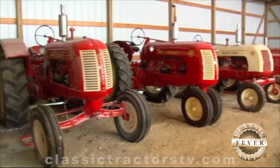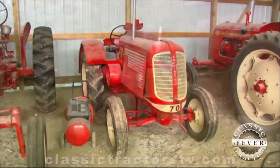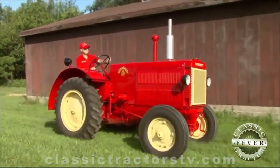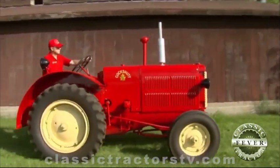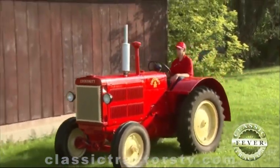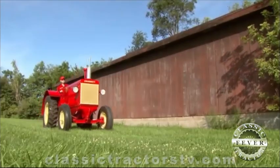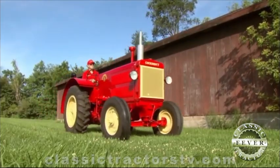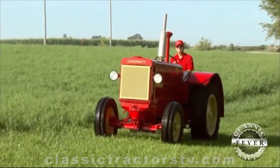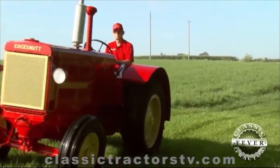These are just two of the 20 tractors in Curtis' collection. He's been collecting Cockshutts for years, and he says both needed lots of help to get them looking as good as they do today. He advertised for the 90 in the Cockshutt Quarterly, and a gentleman from Pennsylvania called and had one located up in northwestern Minnesota. He went up there and dragged it home — it was in pretty bad shape, though he's had worse. It needed a lot of tin work, but mechanically it wasn't too bad.